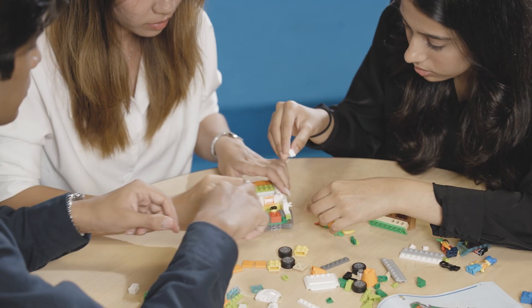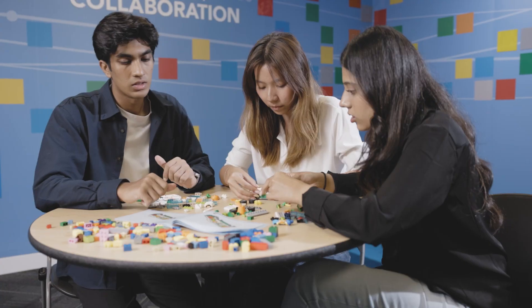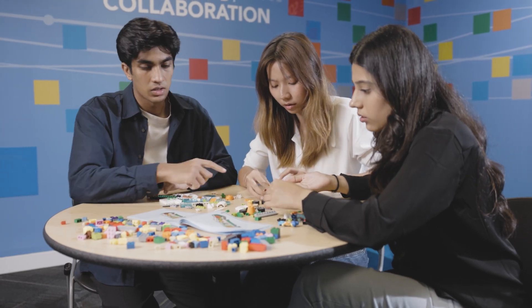Ultimately, building a successful data product brings fulfilment similar to completing a complex Lego build.